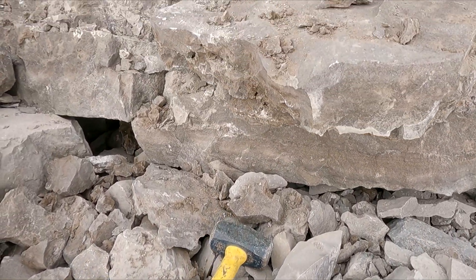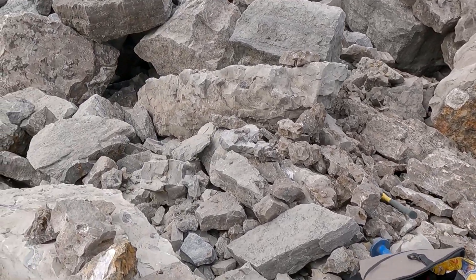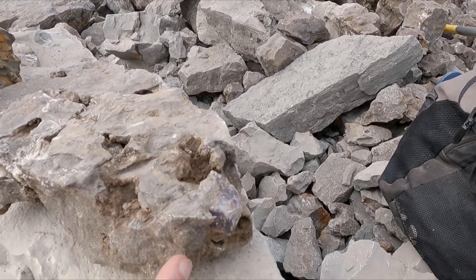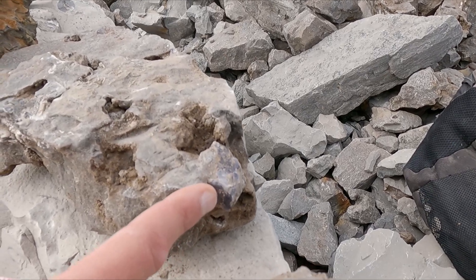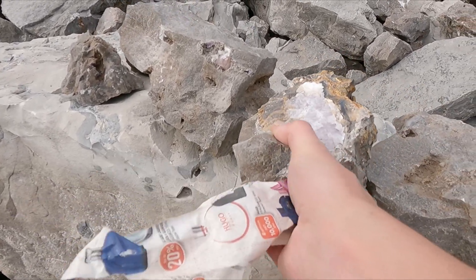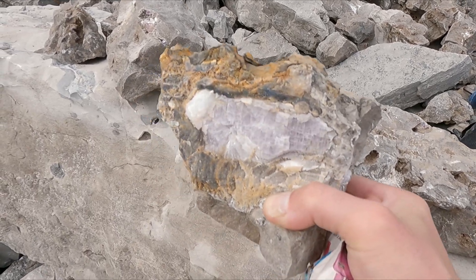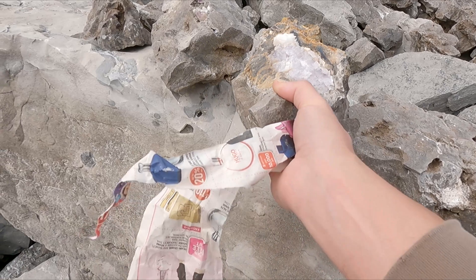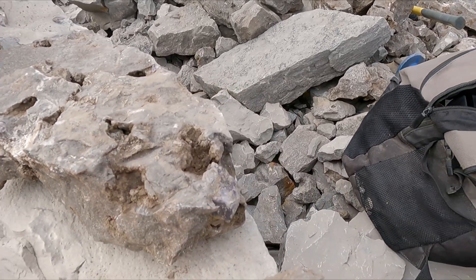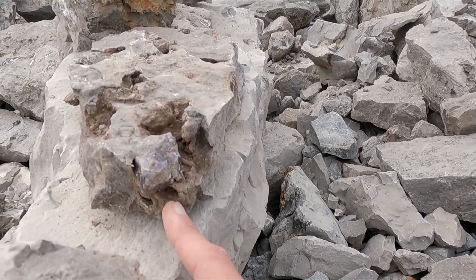I've gone through most of that big boulder that had the fluorite. Check this out — a giant inch-and-a-half cube of purple fluorite. I've got this pocket here, it's just full of fluorite. It's got a beautiful pinkish-purple color — that's an absolutely good find. And of all these other purple cubes, that one right there, that's the winner of the day.